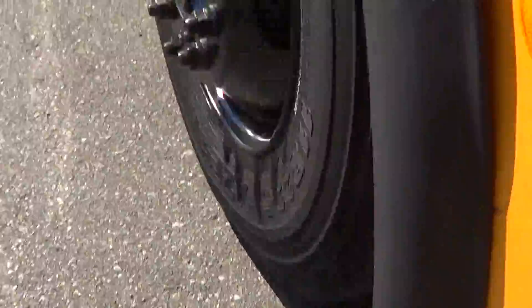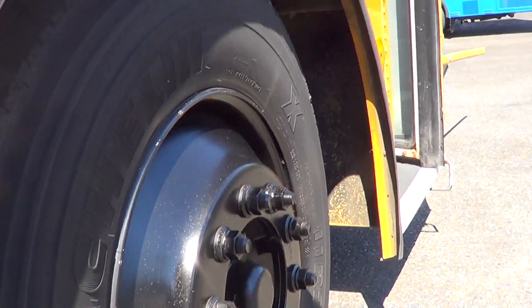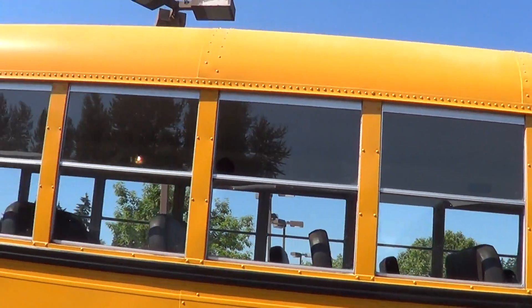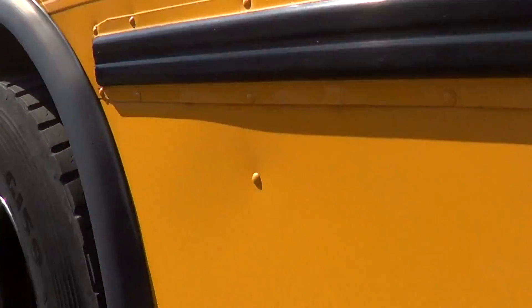Let's check her out outside and get a look at the tires — good tread all the way around. Body and paint, not too shabby. All the glass is in good shape. Let's check out the rear duals here.